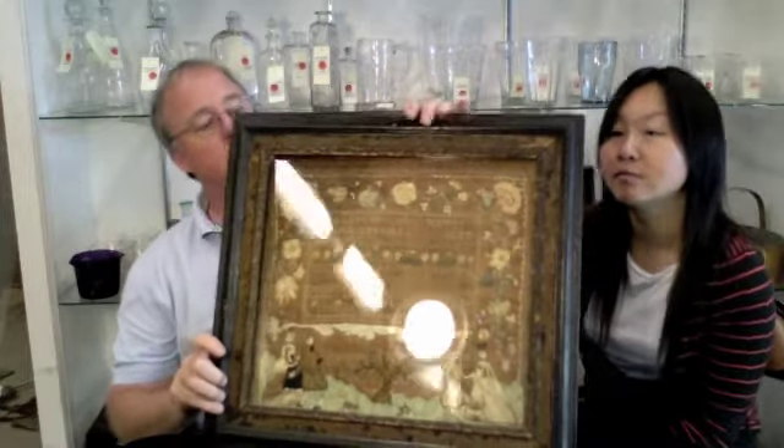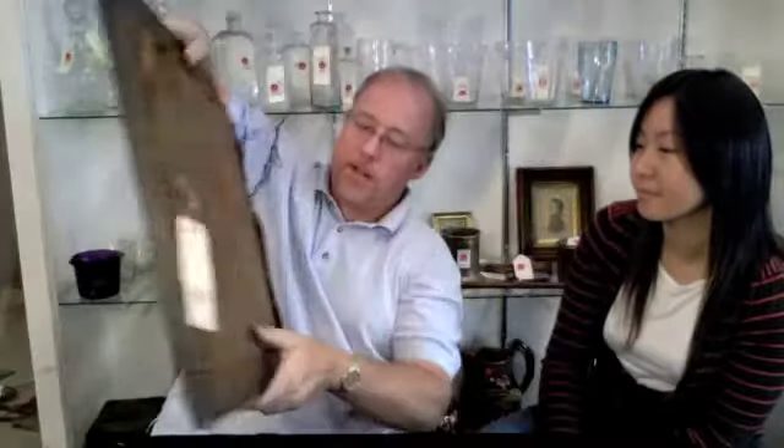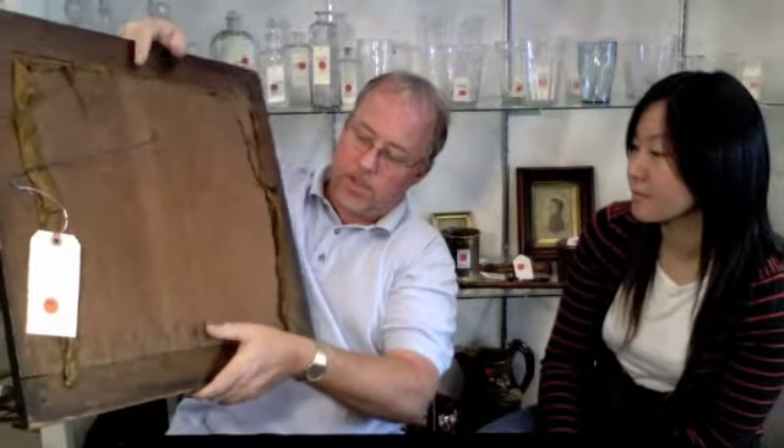What ultimately needs to be done is this needs to be put on acid-free. The board on the back here can be kept, but mounted on top of a thin foam board or acid-free cardboard. Still, it's a wonderful piece, and actually, if you really think about it, for its age it's in very good condition. Remarkable. It's a very nice piece. I would expect a price on that well over $5,000 and up.